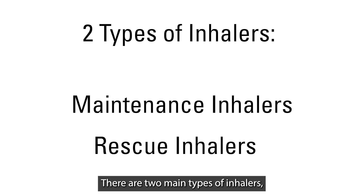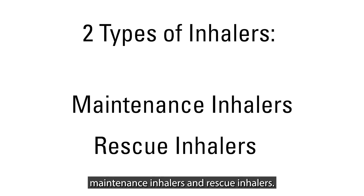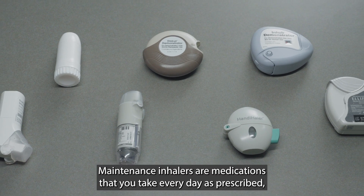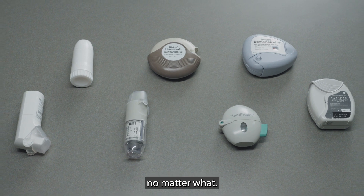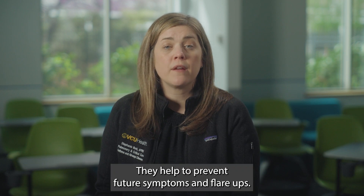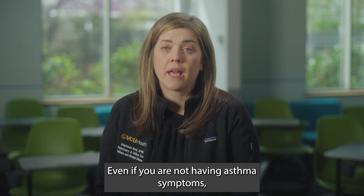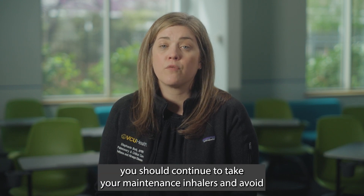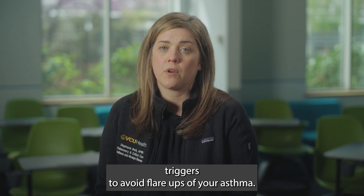There are two main types of inhalers: maintenance inhalers and rescue inhalers. Maintenance inhalers are medications that you take every day as prescribed no matter what. Depending on the medication, you will take them one or two times per day. They help to prevent future symptoms and flare-ups. Even if you are not having asthma symptoms, you should continue to take your maintenance inhalers and avoid triggers to avoid flare-ups of your asthma.